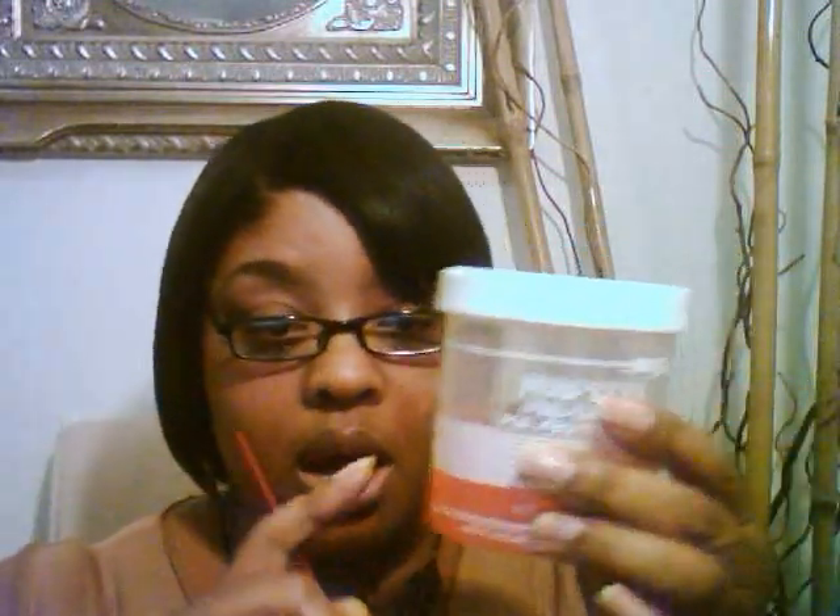Before I apply the relaxer, I base my scalp with this base here, and then I apply the relaxer with this applicator. Then I shampoo with the neutralizer shampoo, which I have extra of because I keep a lot on hand.